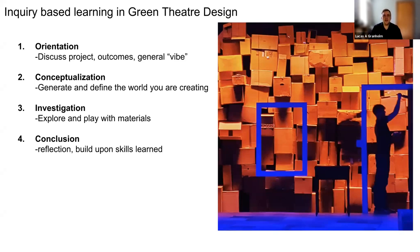The first is orientation: discussing the project, the outcomes, the general vibe — are we doing a comedy, who's the audience we're trying to reach, and what is the general feel of the production? Then we have conceptualization — the director creates a concept or lens through which to view the play. We have a script, but now we want to contextualize it in a world. The next is investigation: explore the materials, the play, and really play with the materials to figure out what you're trying to create. This involves a lot of making piles and experimenting. Finally, conclusion — reflection and building upon the skills learned.